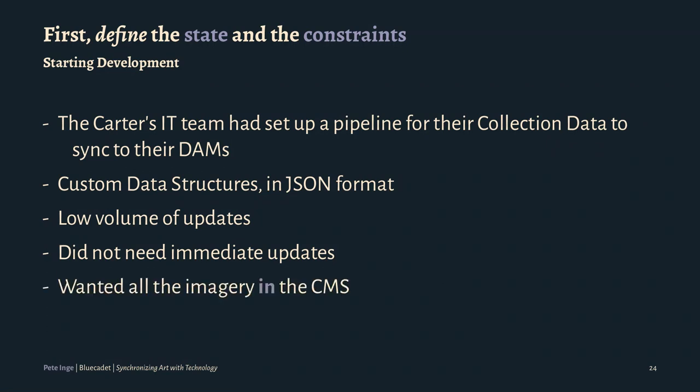They wanted all the imagery in the CMS, and this is the one I can't remember why we made that decision. It really could have been a whim or there was a reason behind it. The DAM they had was really just asset management — it wasn't a CDN at all, so we couldn't use the imagery straight from the DAM. We're dealing with a bunch of image issues right now, and I can't remember the actual why. Hopefully we're going to be making some big changes soon.